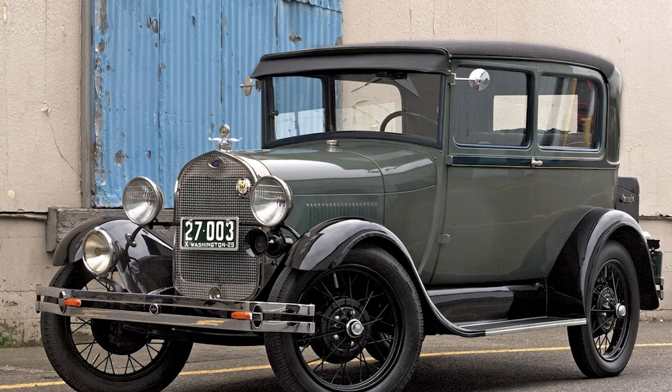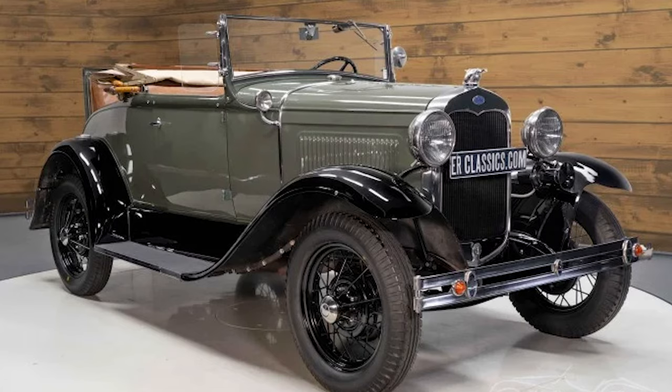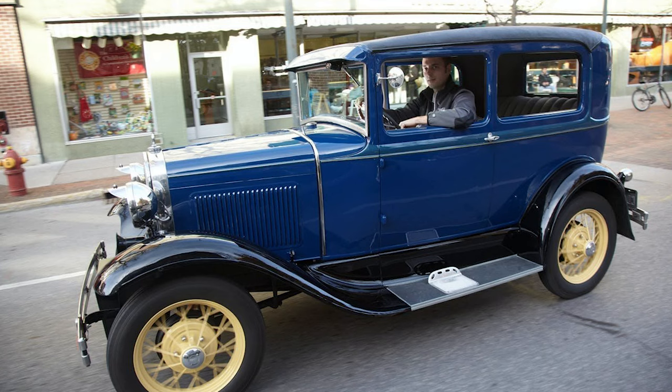The Model A was not just a pretty face; it was a hotbed of innovation. Electric starting, a significant upgrade from the hand-cranked starting mechanism of the Model T, was a game-changer. The inclusion of a fuel gauge, a feature taken for granted today, was a novel addition that improved the overall driving experience.